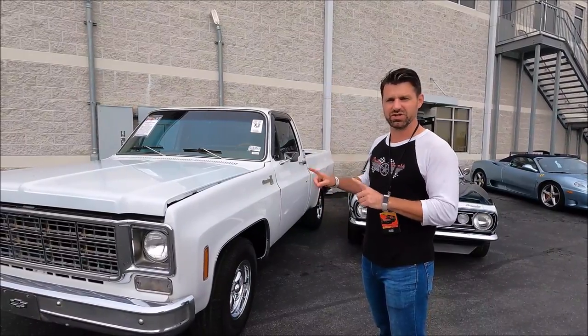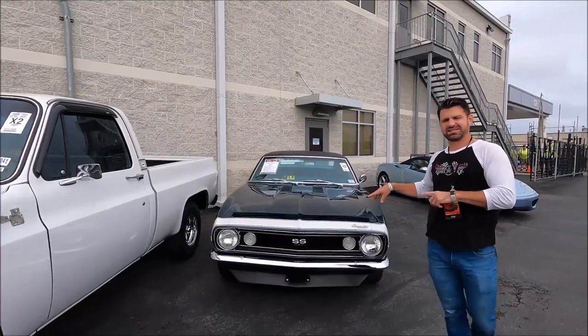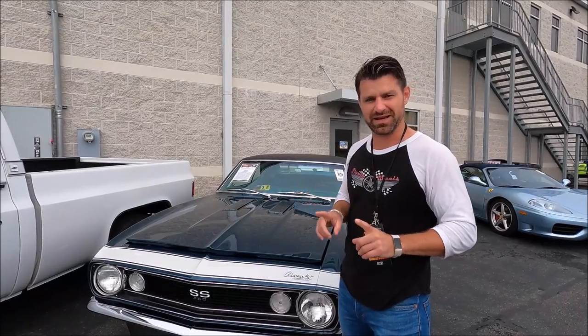Here we have a '77 Chevy C10 — which is actually more difficult than it sounds to say. And come check this one out: '67 Camaro SS 350. This is the first year the Chevy Camaro came out, in 1967.